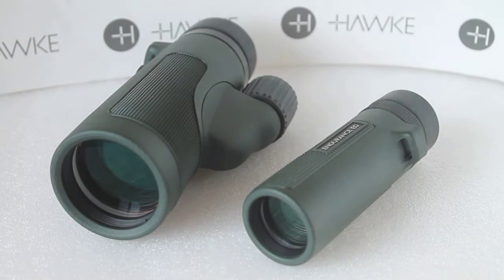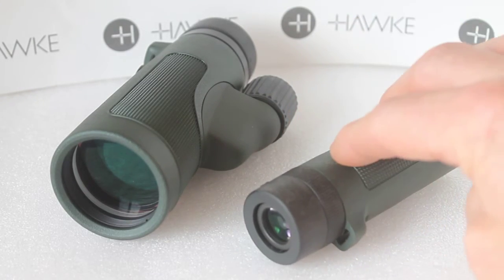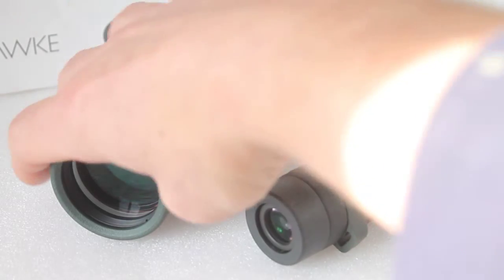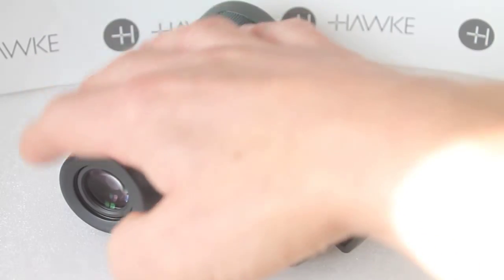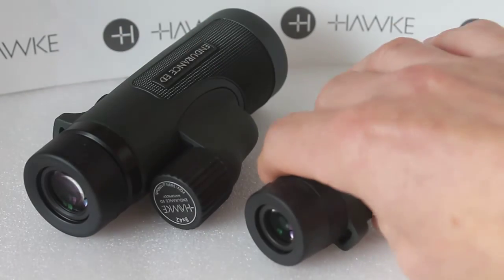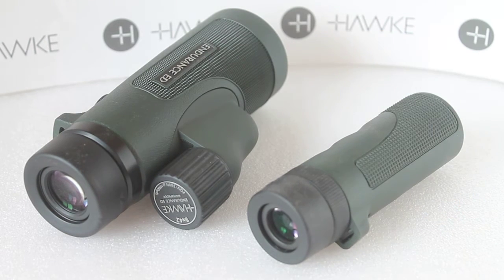The larger one will give slightly better low light performance, but the differences are smaller than you'd think. They both come with cases that will clip onto a belt loop and they both come with a strap. The compact one comes with a wrist strap, and the larger version comes with a strap that can be put around your wrist or your neck. I'm sure if you ask the dealer really nicely they will upgrade the strap to the longer one — I can think of one dealer that would do that no problem.